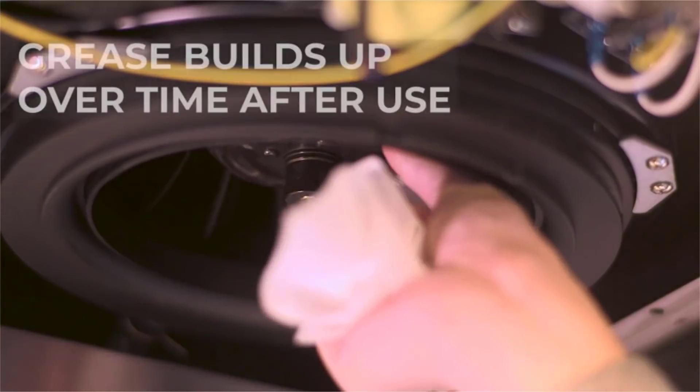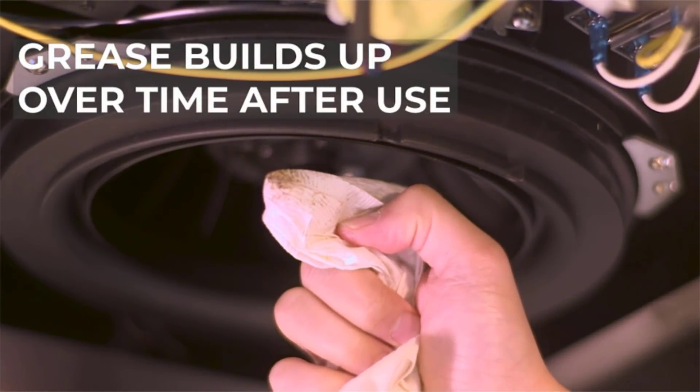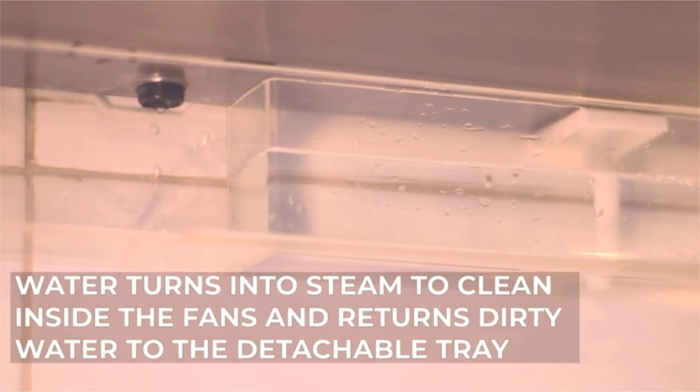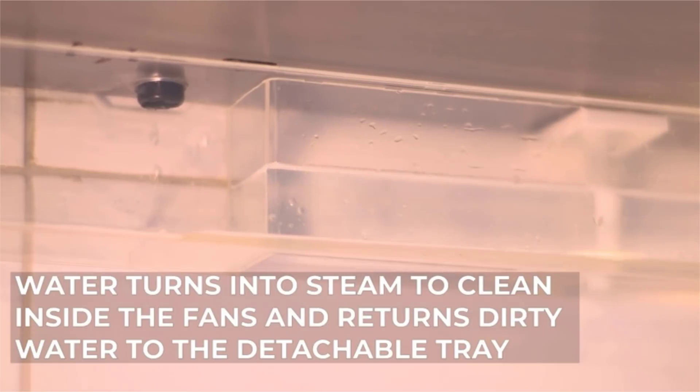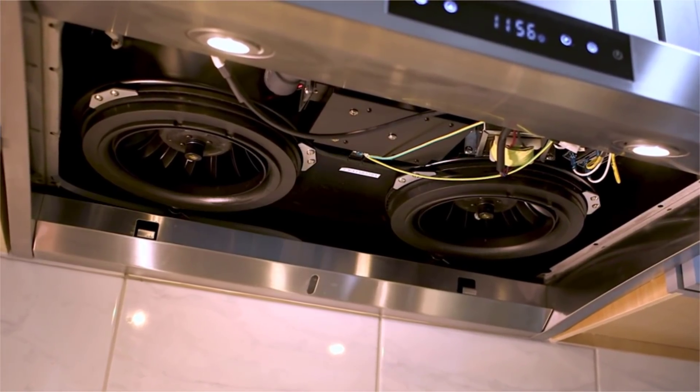Containing the fumes within the perimeter zone also means that odors can't travel throughout the house. The built-in auto steam clean function improves hygiene and increases the life of the motors by removing unwanted grease. By using steam, the cold sticky grease is melted away and flushed out of the motors, maintaining their efficiency throughout time.